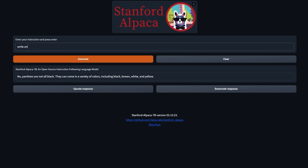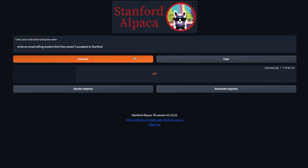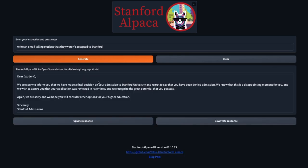One of the examples they give is to write an email telling students they got accepted to Stanford. Let's change it a bit to telling students that they weren't accepted. It responds: 'Dear student, we are sorry to inform you that we have made our final decision on your admissions to Stanford University and regret to say that you've been denied admission. We know this is a disappointing moment for you and we wish to assure you that your application was reviewed in its entirety and we recognize the great potential that you possess. Again, we're sorry and we hope you will consider other options for your higher education.' Certainly a well-written email.